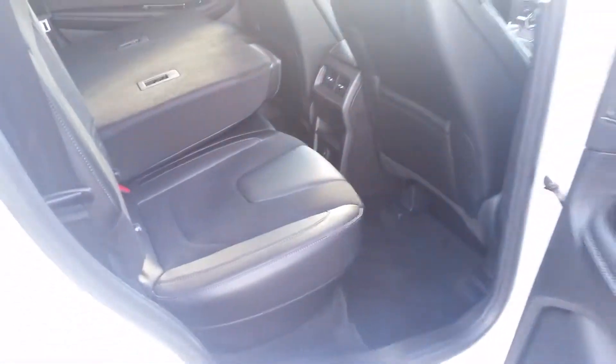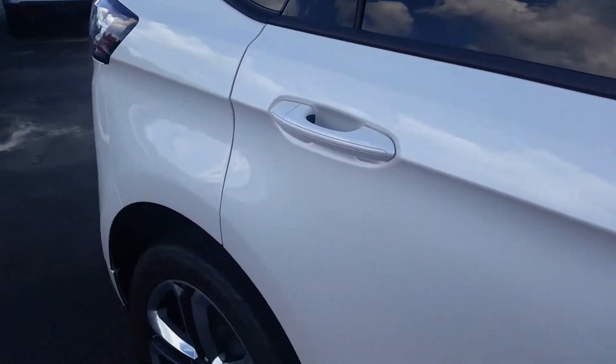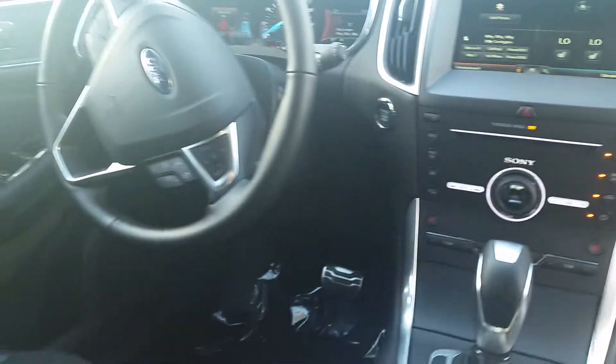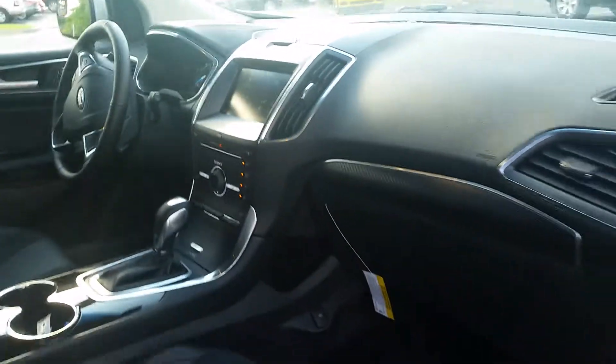Leather interior, plenty of cargo space. Just an all-around great SUV. Power seats for your passengers, navigation, and heated seats. Also features the Bluetooth system.